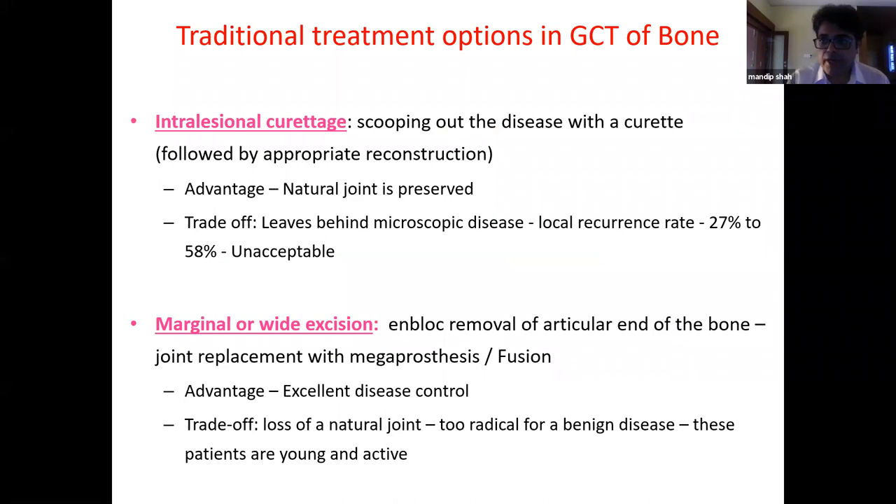There are two types of surgical management. One is intralesional curettage — scooping out the disease followed by reconstruction, preserving the natural joint — but microscopic disease is left behind. The other is marginal or wide excision, removing the tumor completely without opening it, sacrificing the neighboring joint, but giving excellent disease control.